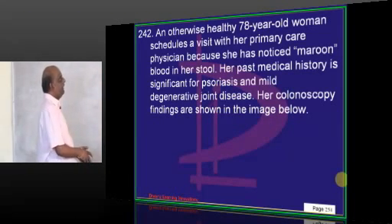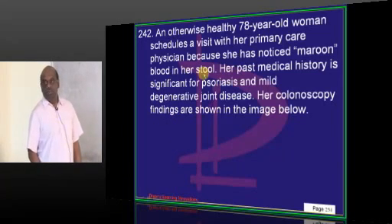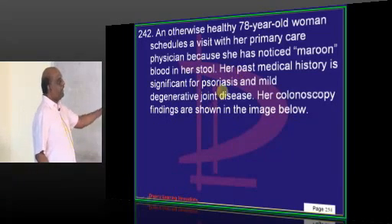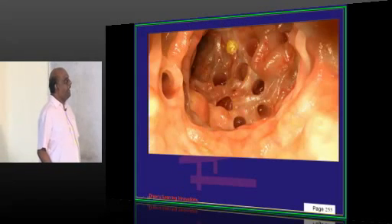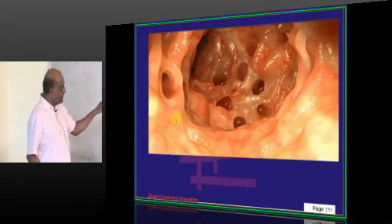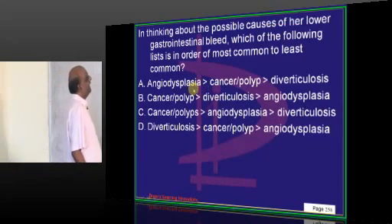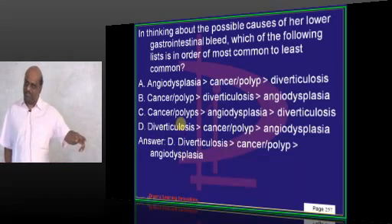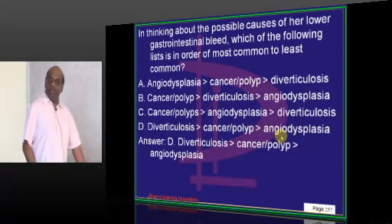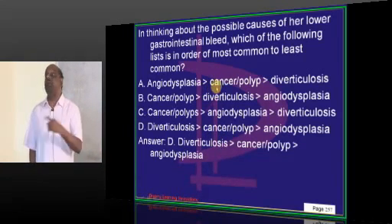A 78-year-old woman notices maroon blood in her stool, with a history of psoriasis and degenerative joint disease. Colonoscopy shows multiple diverticula. The most likely diagnosis in order of probability is diverticulosis, cancer or polyp, then angiodysplasia — in that order for maroon-colored stool.